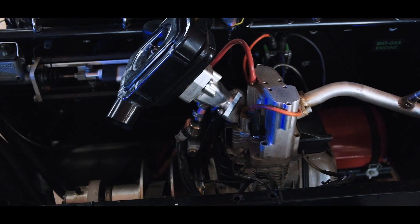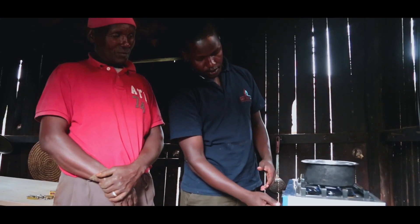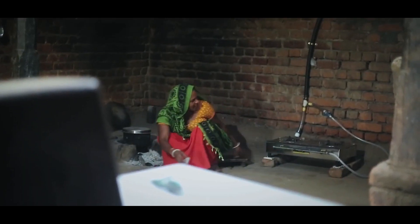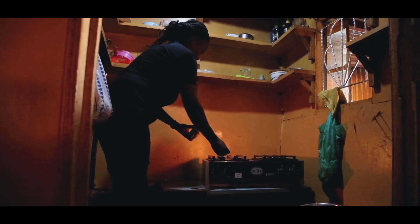There are two problems that we are addressing. One is energy access. The issue with off-grid communities is they don't have low-cost, reliable access to power.